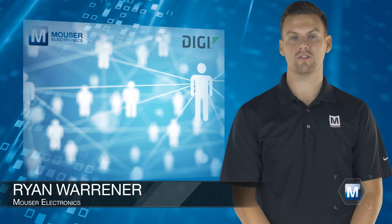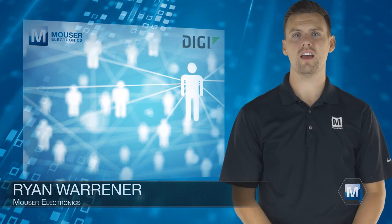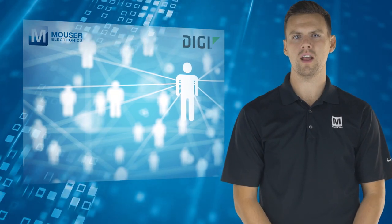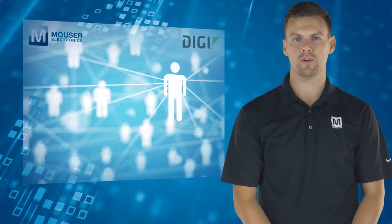When managing network access for on-site, mobile and remote employees and applications, it's important to have a reliable networking solution which is secure, flexible, scalable and future-proof.